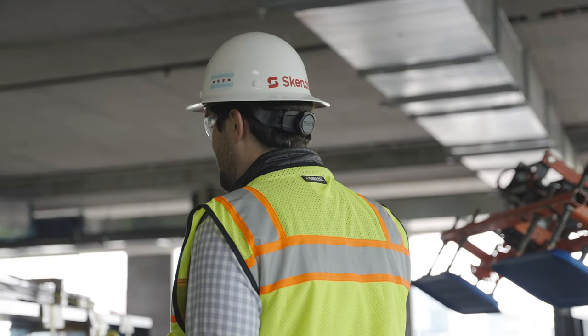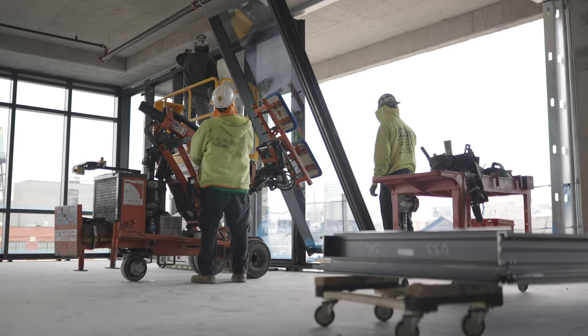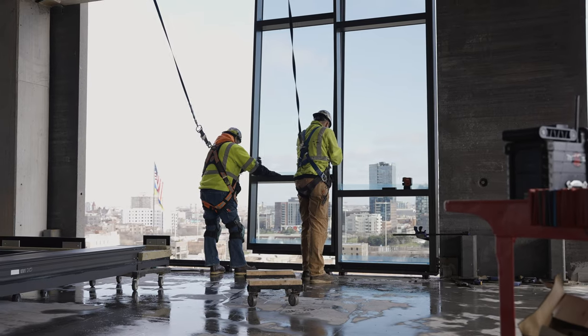It's been a quick-moving project, started in late August of last year. We're using a system called Talon Wall, which is a quick install once we've got all the coordination done on the front end and they've fabricated it.